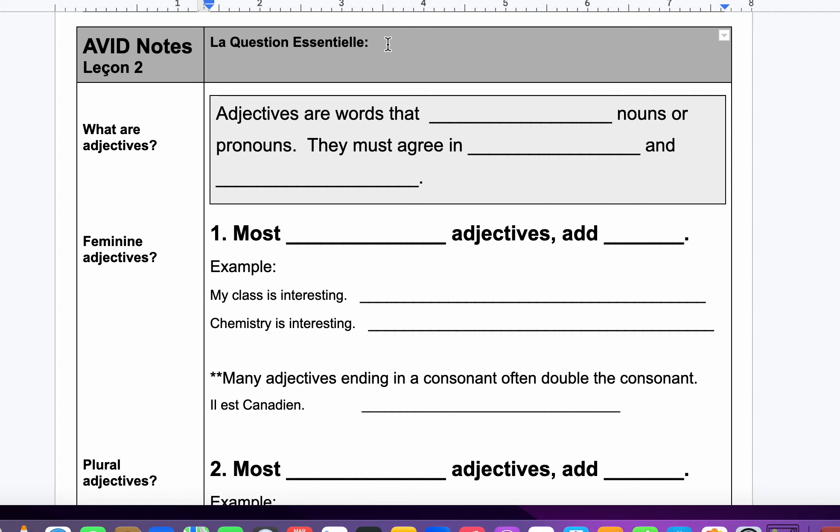Our essential question is: How do adjectives work in the French language? Again, at any time, stop the video if I'm going too fast.